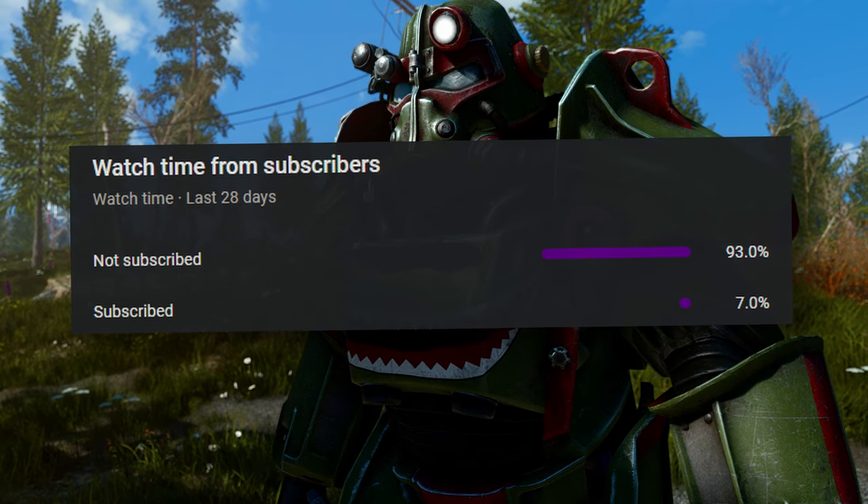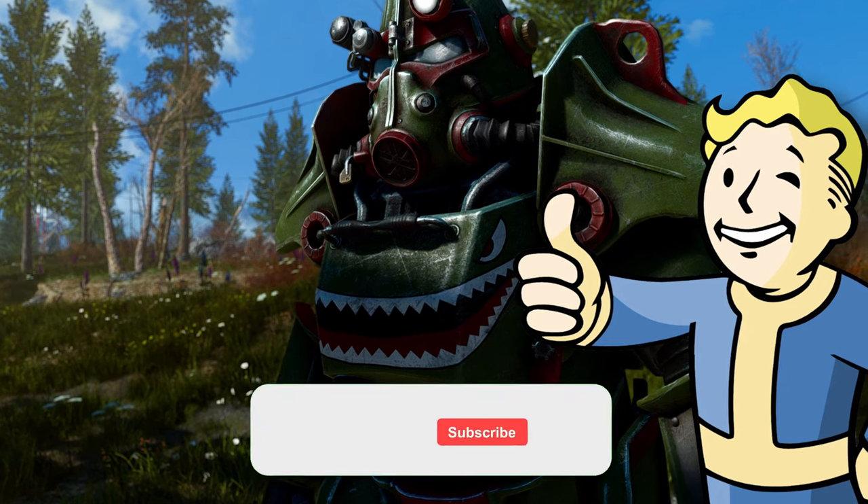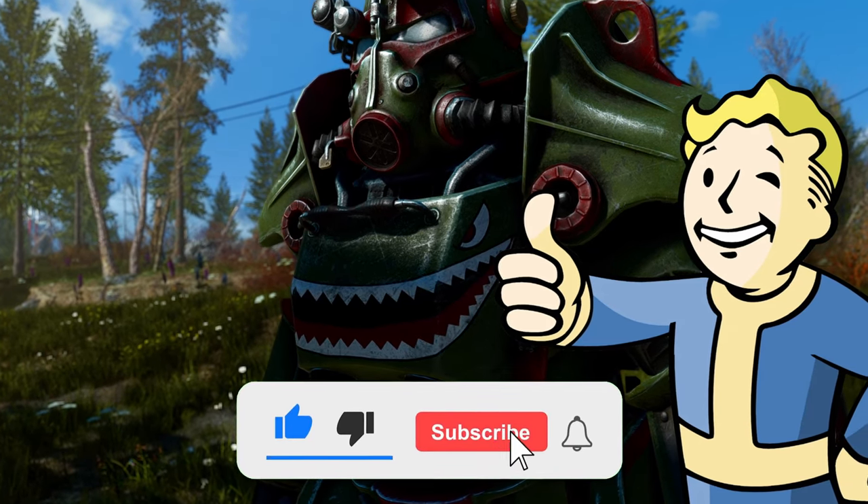Most of you watching aren't actually subscribers. So if you like my content and want to help my channel grow, I'd be glad if you consider subscribing.